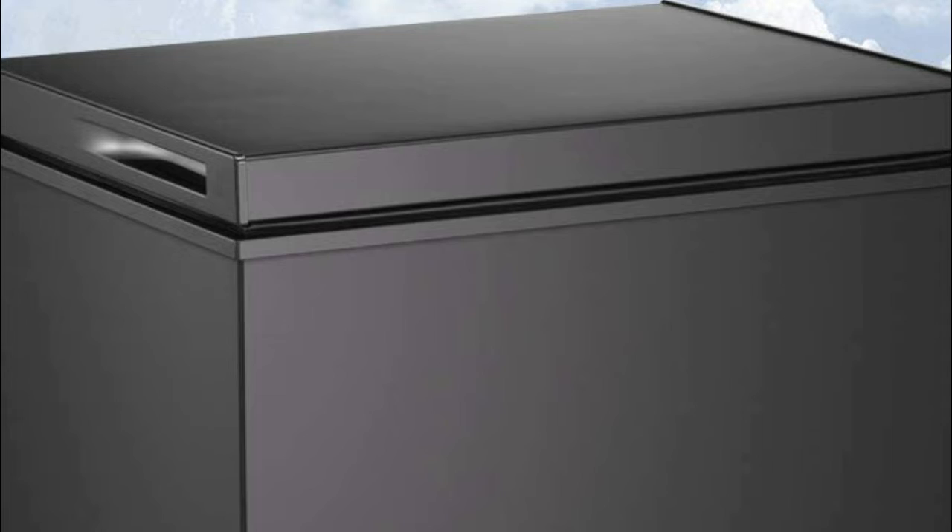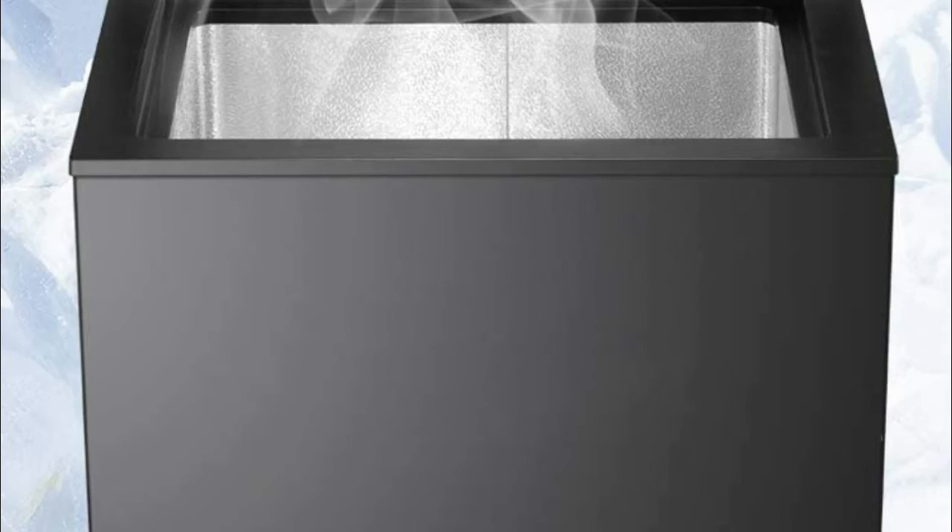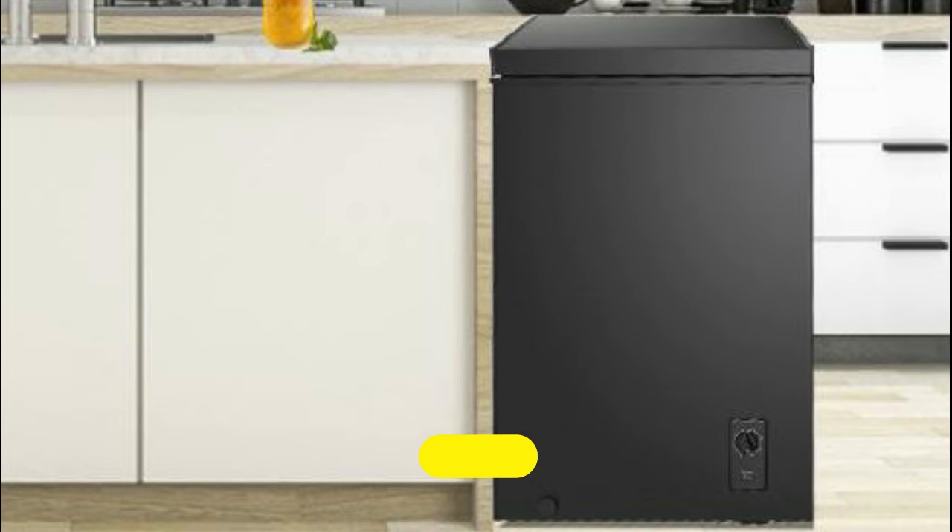The 2.8 cubic feet chest freezer has adjustable 7-grade temperature control on the front of the freezer — the higher the level, the colder the temperature. The bottom drain makes defrosting easy. The chest freezer is equipped with a balanced hinge-style door that remains open from 45 to 90 degree angles to provide hands-free use for your convenience.